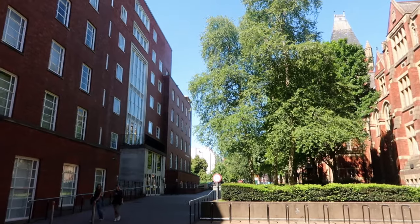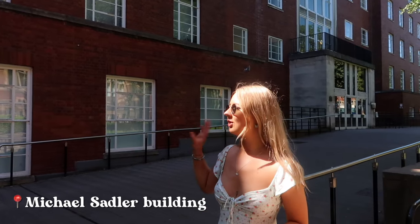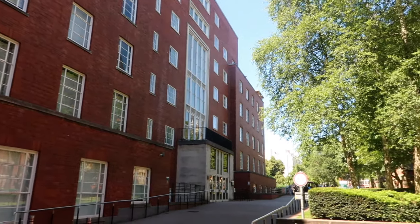This is the Michael Sadler Building. There's not that much I can say about it, but there are quite a few lecture theatres in here — quite big ones — so you may have lectures there if you are on campus for your teaching.